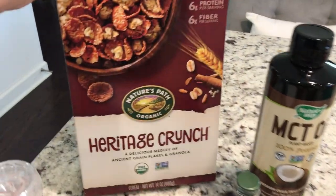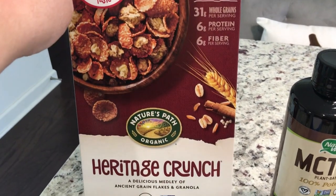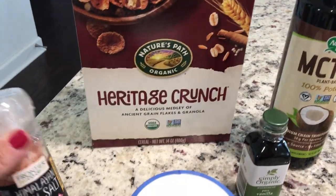The first thing I got, I ended up getting this for my husband. He was looking for a cereal that had a little bit more fiber in it. So I got him this Nature's Path Organic Heritage Crunch. We'll see if he ends up liking that.